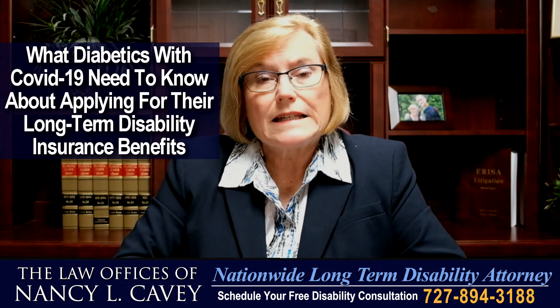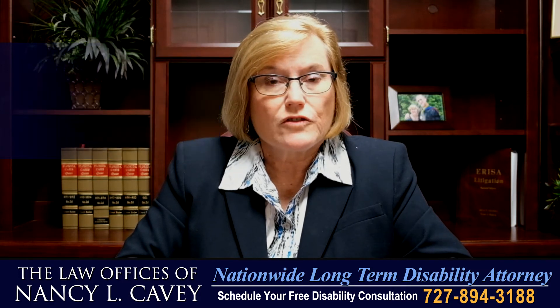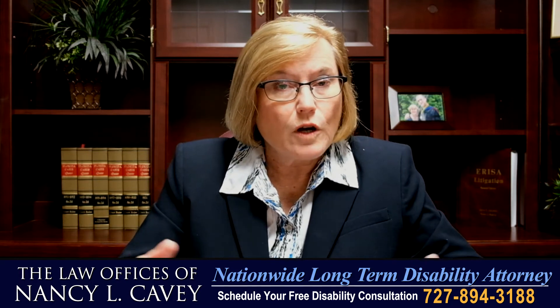What diabetics with COVID-19 need to know about their disability insurance claim. When you purchased a disability insurance policy, you never thought that you would be applying for disability insurance benefits as a result of COVID.